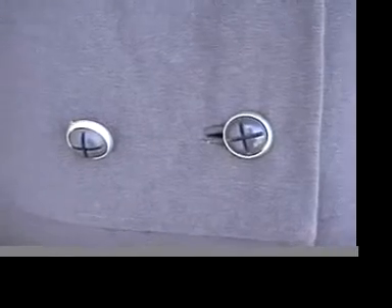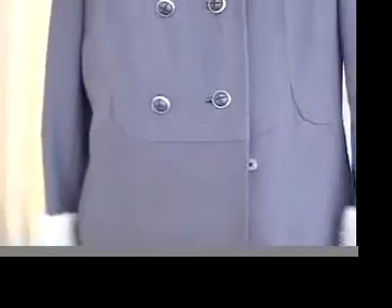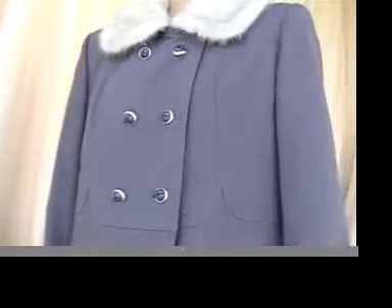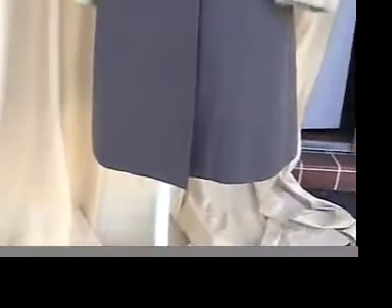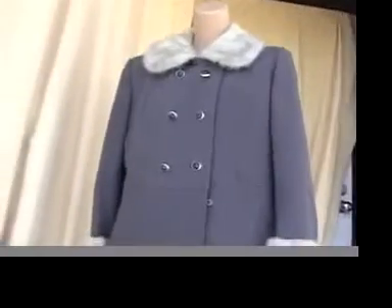Here's the collar — let's turn it around. Very soft and plush and wonderful. Look at these cute buttons and these little swoops, beautiful. The coat is 39 inches in length and has a 16-inch shoulder.